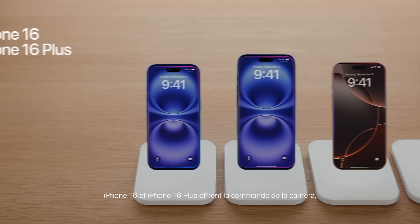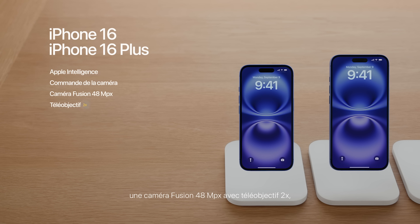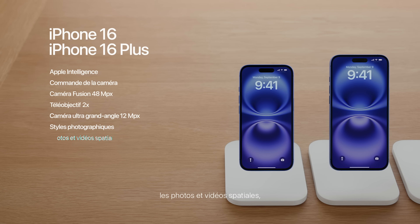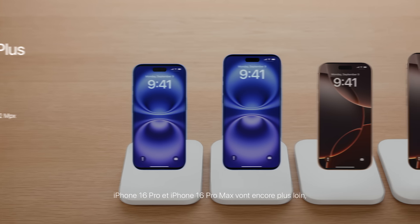iPhone 16 and iPhone 16 Plus also feature a new camera control, a 48-megapixel fusion camera with 2x telephoto, and a new 12-megapixel ultrawide camera with macro. They come with the latest generation photographic styles, spatial photo and video, and new sound editing tools with Audio Mix — all powered by the new custom A18 chip. They also feature action button, the latest ceramic shield, and a big boost in battery life.